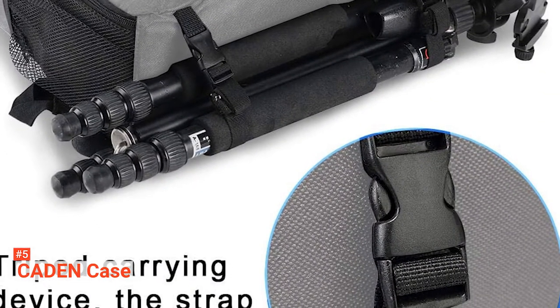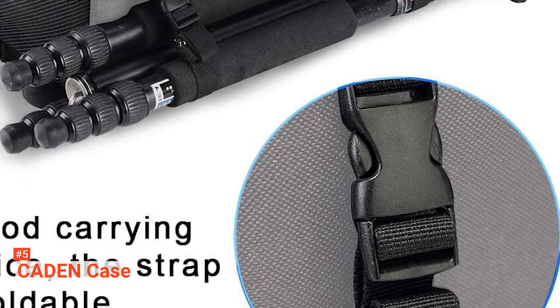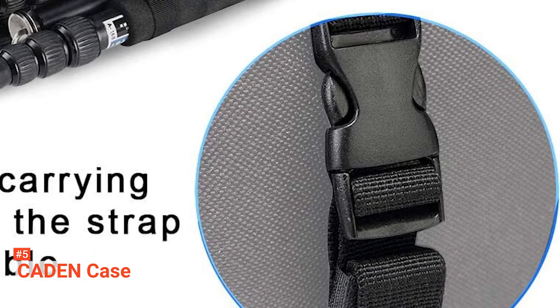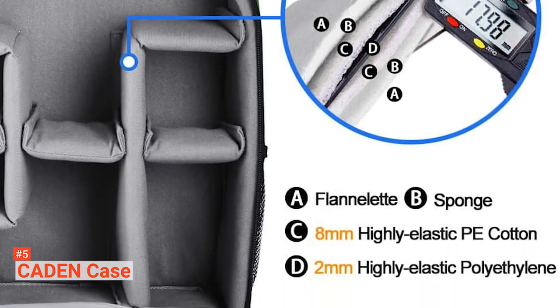This camera backpack is compatible with Canon, Nikon, Sony, and other brands of cameras. The Caden alloy zippers are also guaranteed to not rust within three years or break within five years. Lastly, this product comes with a one-year warranty.